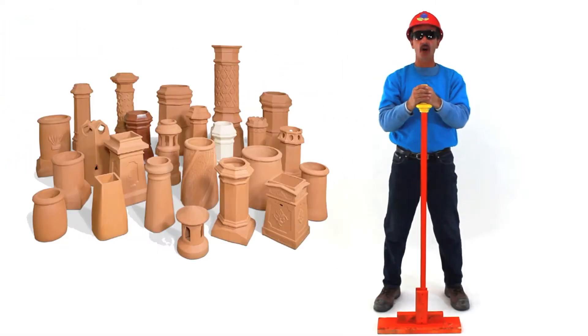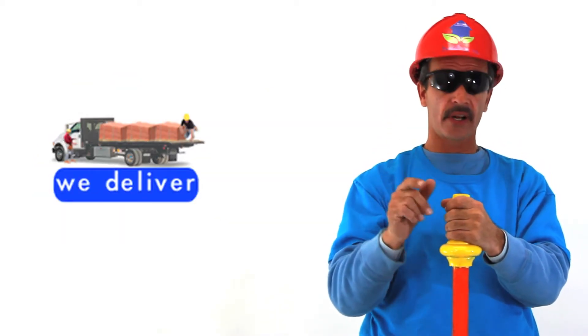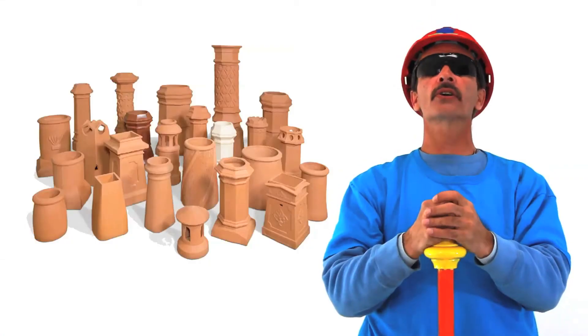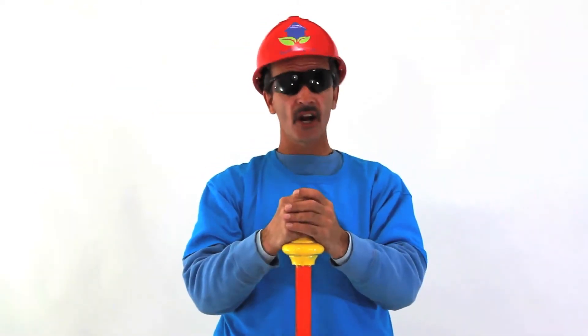The specs on this unit are right below me. Contact us now to schedule your delivery. Simply call this number or click on my buddy Chris. Order your clay chimney pots today. We're waiting!